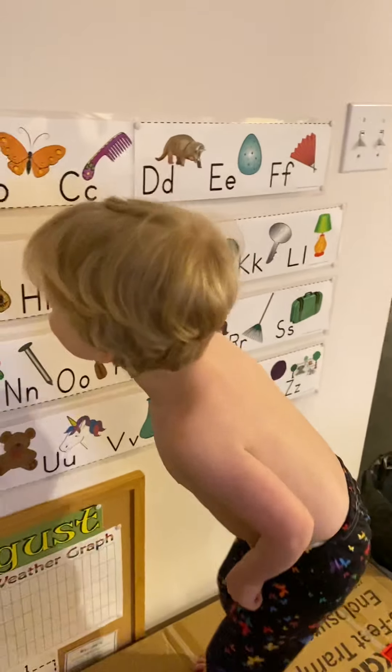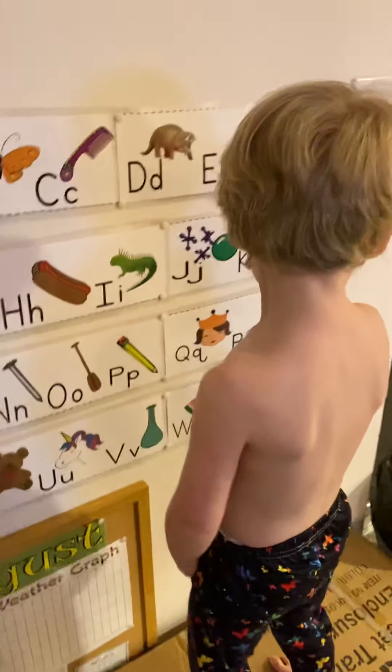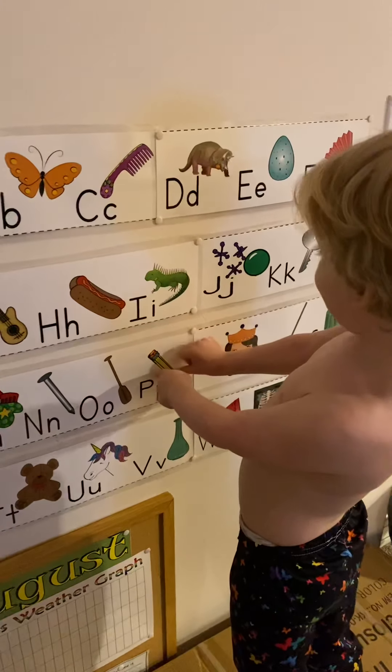Pencil? We might have learned pencil yesterday. It starts with a P, Miles. Oh, there goes a pencil. Yeah, good job.